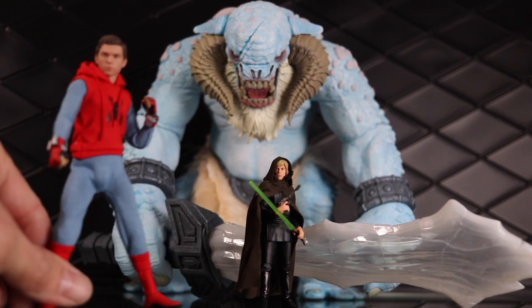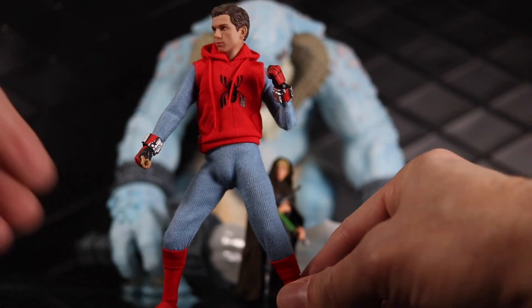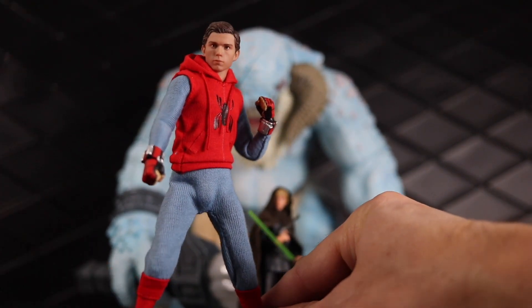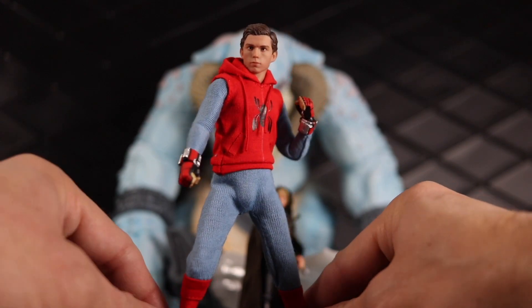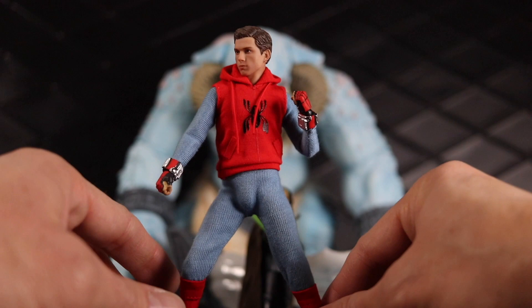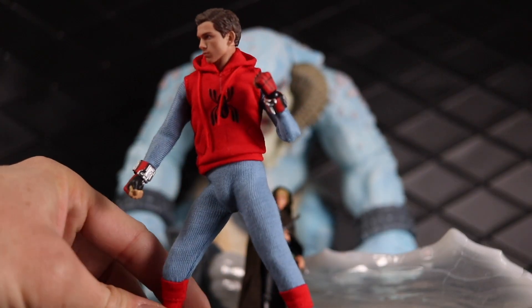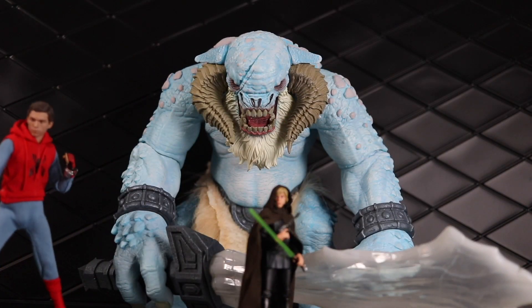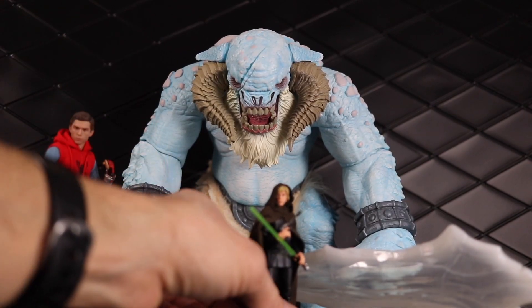Starting right over here, we have the homemade suit Spider-Man from the Homecoming movie, and this is just an awesome figure. Got a good likeness, I just love the way the suit fits — everything fits really well. This is just an awesome Spider-Man figure from an awesome movie. Really great release right there. That one's probably not going to last too long, so if you want to get your hands on one of those, I would try to get one pretty soon.